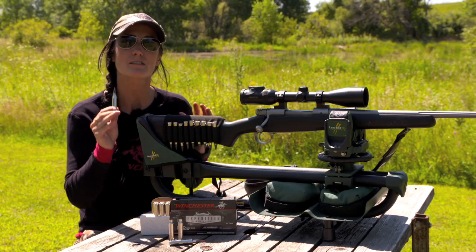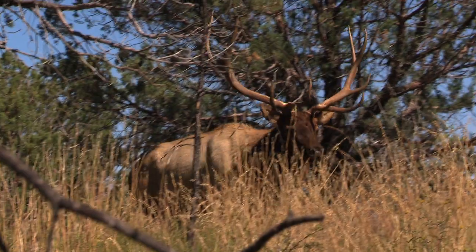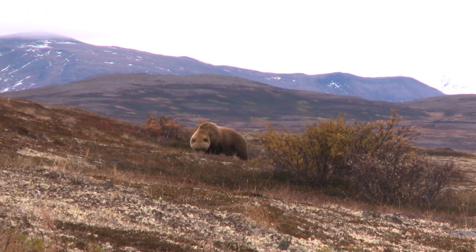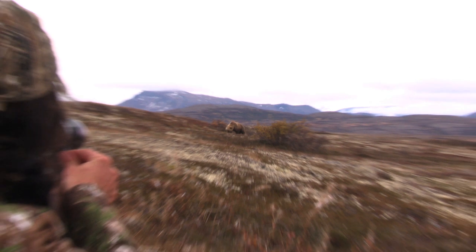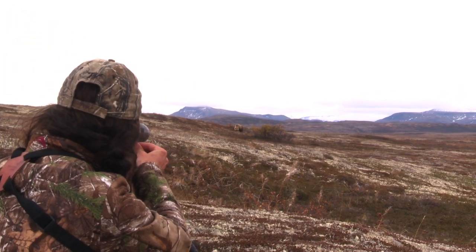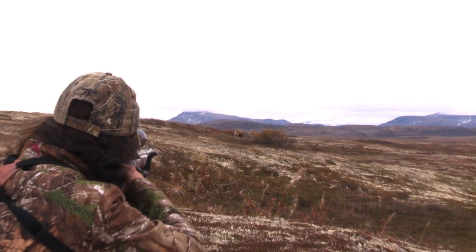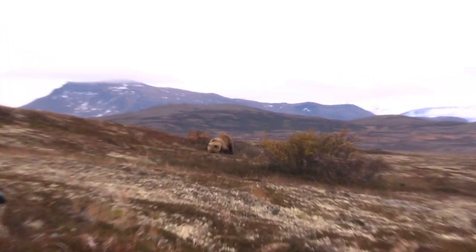This has been designed especially for those big animals like elk, kudu, gemsbok, brown bear — all those things with thick hides. When you're out there hunting, the last thing you want to be wondering at the moment of truth is, is my bullet going to perform? With this, you know it will each and every time.